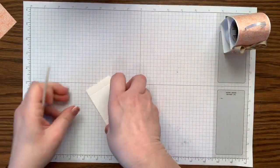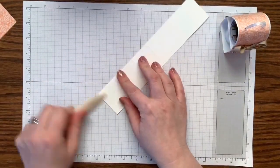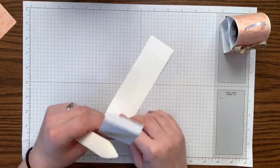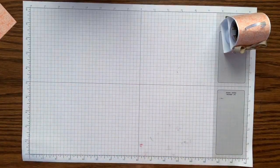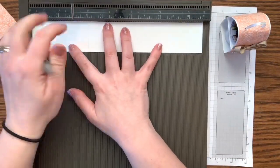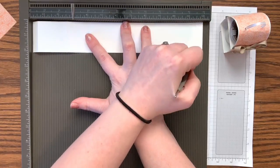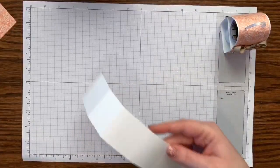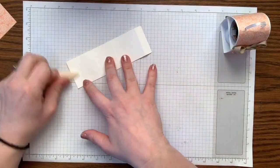We're just going to fold these. I think I scored wrong — eleven and a half should be a lot further. I scored at eleven instead of eleven and a half — whoopsie. That is actually going to be okay and I'll show you why. It's really hard for me to multitask — talking and scoring at the same time.